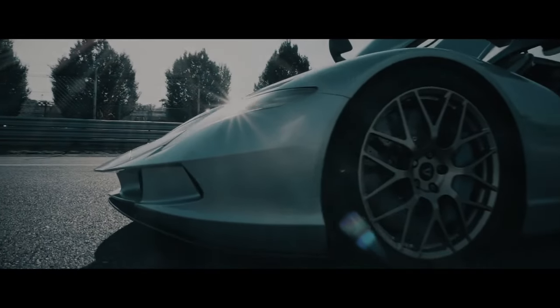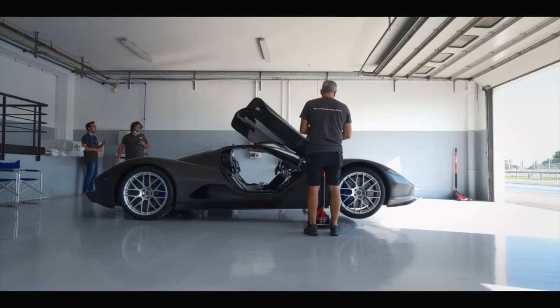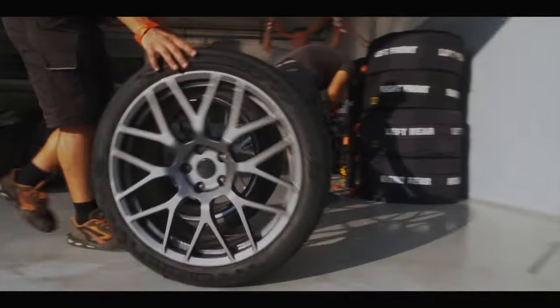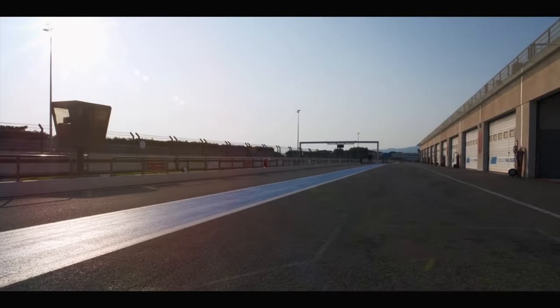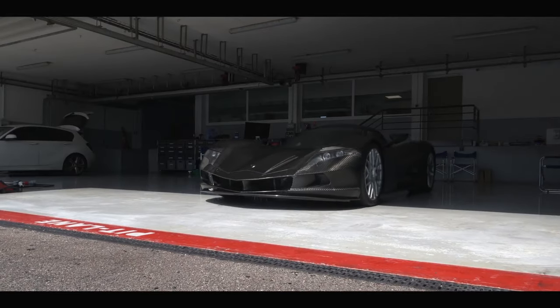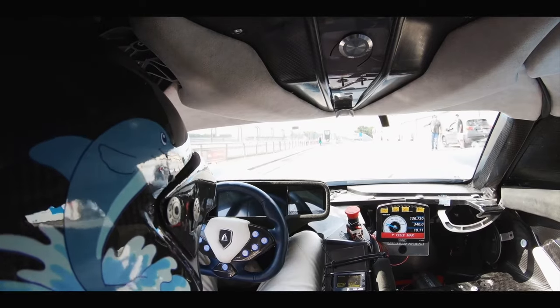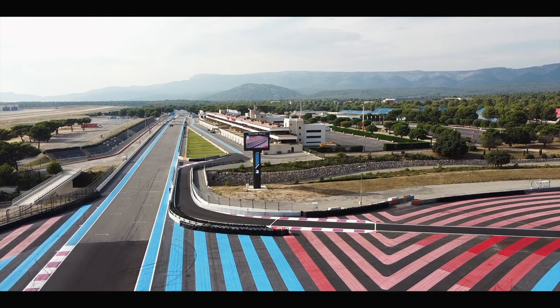Now let's unveil our top pick: the Aspark Owl secures the top spot on our list, though it's shrouded in mystery. The car has been tantalizing the automotive world since its debut over half a decade ago — back in 2018, it made headlines with a video showcasing acceleration from 0 to 62 mph in just 1.9 seconds. The specs are astounding: equipped with four electric motors, it boasts 1,985 horsepower and 1,475 pound-feet of torque, a claimed top speed of 260 mph, and a 0-to-60 time of just 1.72 seconds.